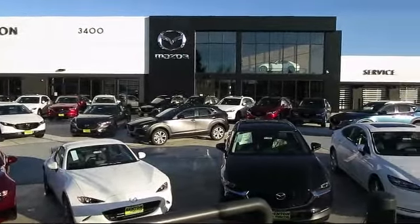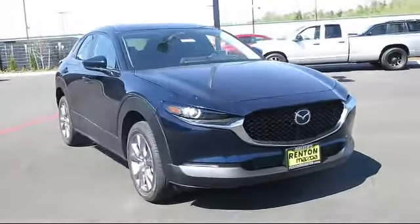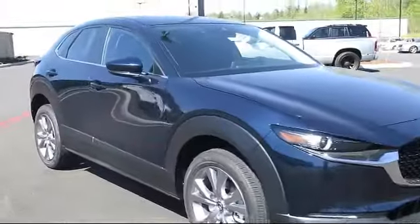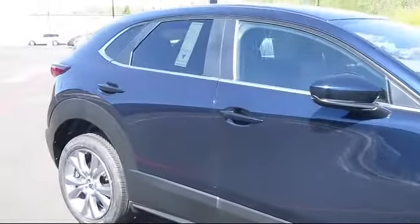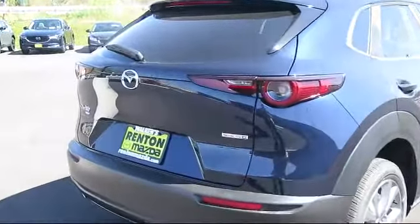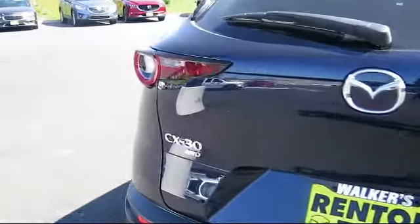Welcome to Walker's Renton Mazda. Here's a look at another vehicle from our great selection of cars, trucks, and SUVs. It comes equipped with distance pacing with traffic stop-go, valet function, four-way passenger seat with manual recline, leather-wrapped steering wheel, and dual-stage driver and passenger seat-mounted side airbags.